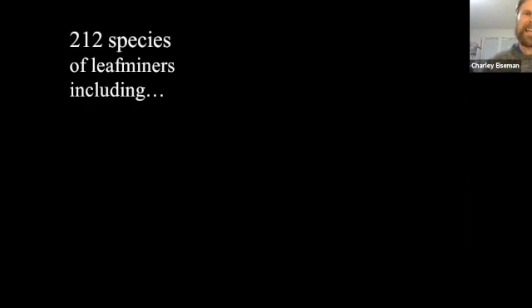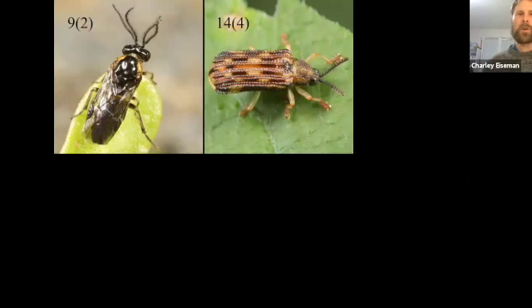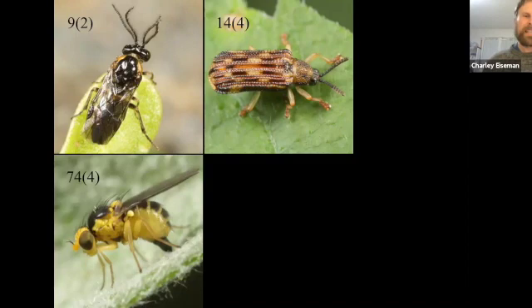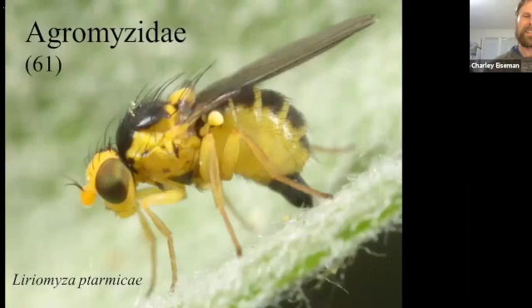The reason I'm showing you all these before and after shots is that the whole rest of this talk is going to be about leaf miners I found in my yard last year. For reasons you can imagine, I didn't travel anywhere, so I decided to do a thorough inventory of what's right in my yard. I ended up finding 212 species of leaf miners — nine species of sawflies in two families, 14 species of beetles in four families, 74 species of flies in four families, and 113 moths from 18 different families.